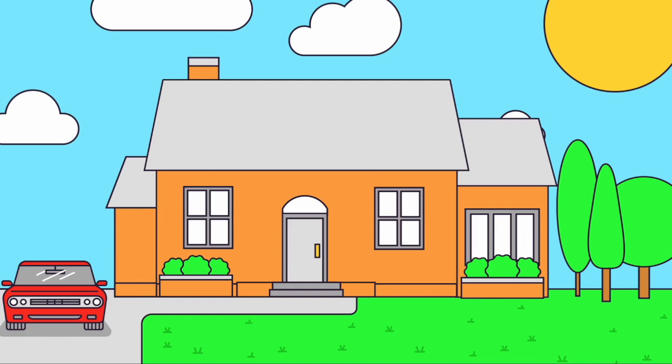A red car sits in the driveway of a tan two-story home under a sunny sky with puffy white clouds. Three trees with green leaves sit to the right of the house. The front yard has a lush green lawn.